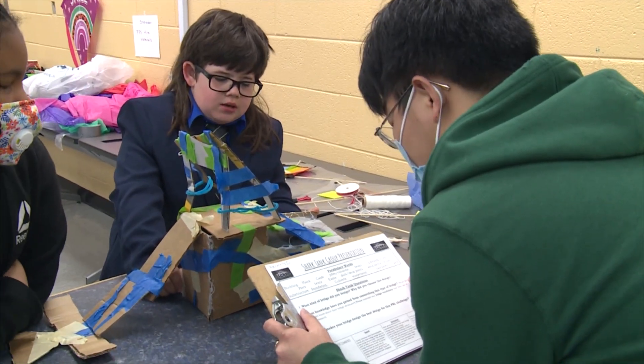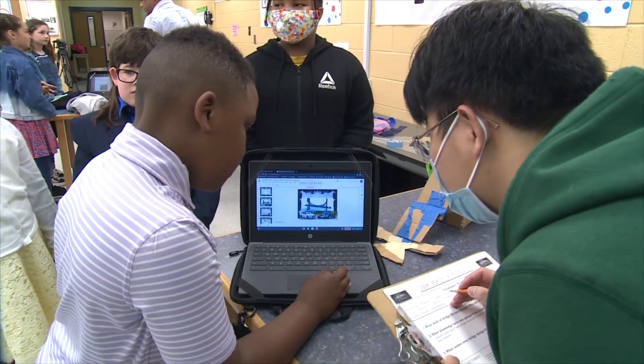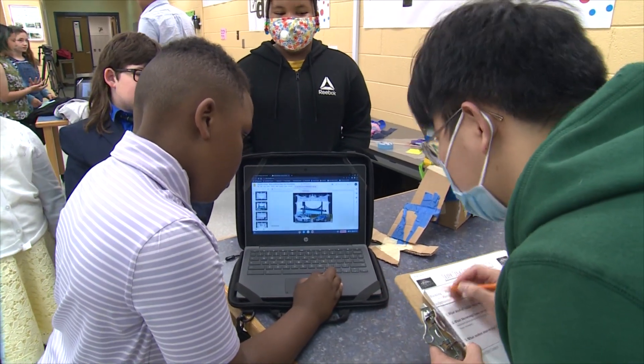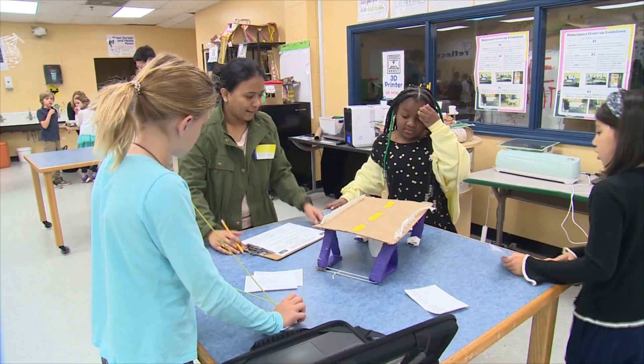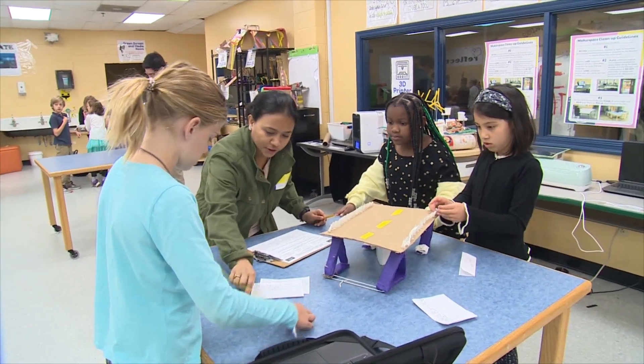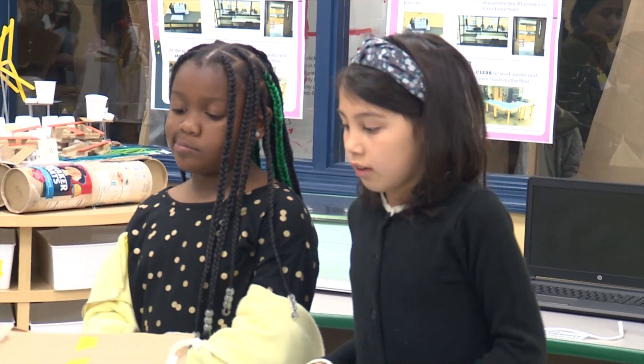There was one flaw in our bridge — we didn't have enough time to make a ramp in one part, so we call it the boom bridge because you just fall off. They asked what the beams were for. We said that if we did the regular ones it would still be strong, but instead we used triangles.